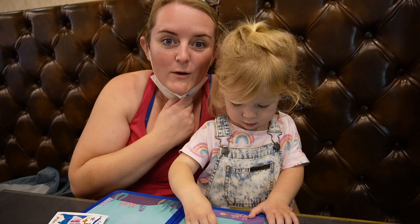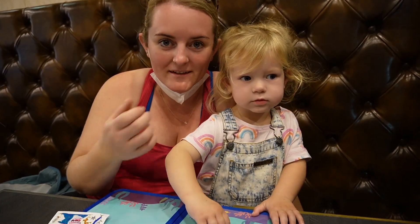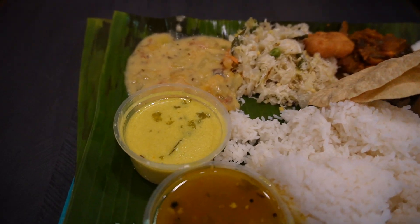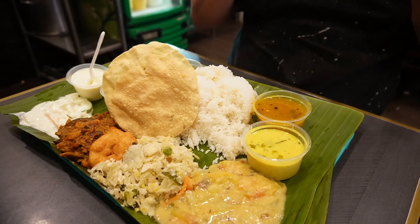We've come to Komala Vilas, which is a really cool vegetarian Indian restaurant established in 1947, so it's got a massive history and a really good reputation. Everything is served on banana leaves, traditionally just like it was back in 1947. We've got a rice meal which was $11 — and this is how much food you get.